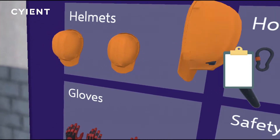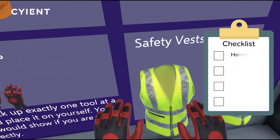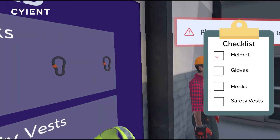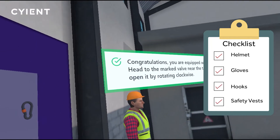The controllers enable trainees to collect the necessary tools. Once the required tools are collected, the trainee can enter the virtual processing plant. Users validate they are wearing the tools correctly by viewing the digital avatar.